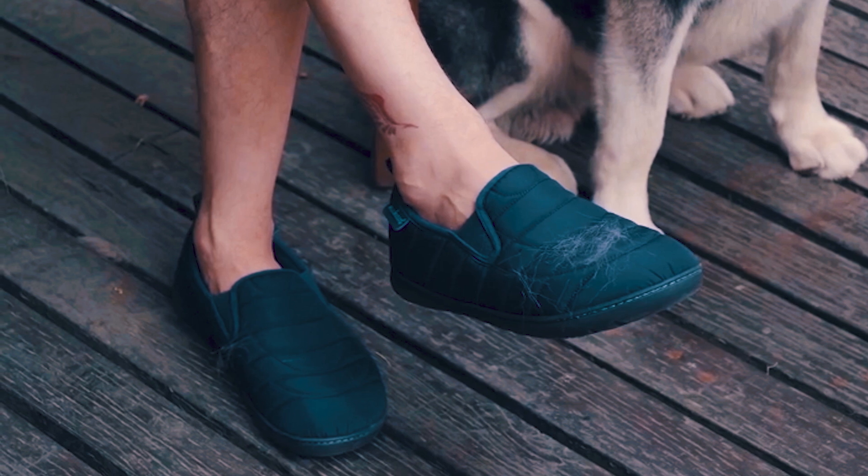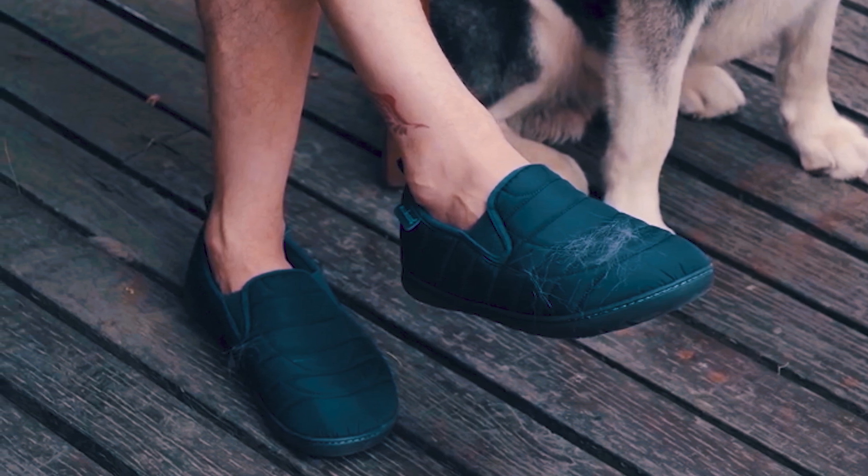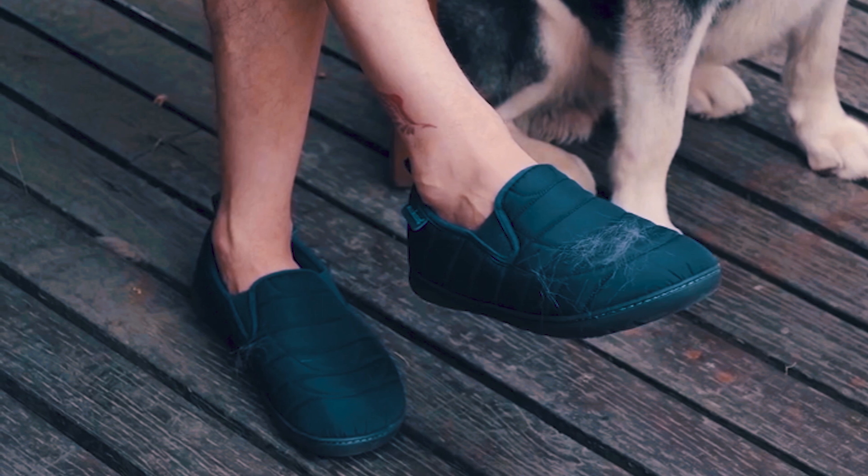Available in whole sizes with size tips for the perfect fit, the Newhouse SKI Loafer Travel Slippers are a must-have addition to any wardrobe.